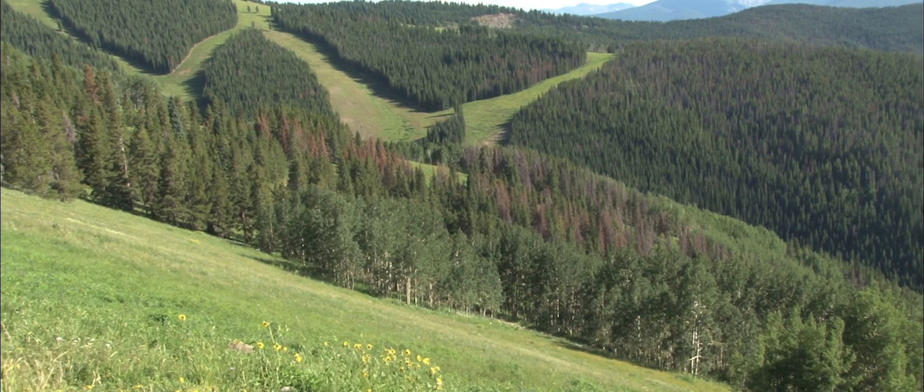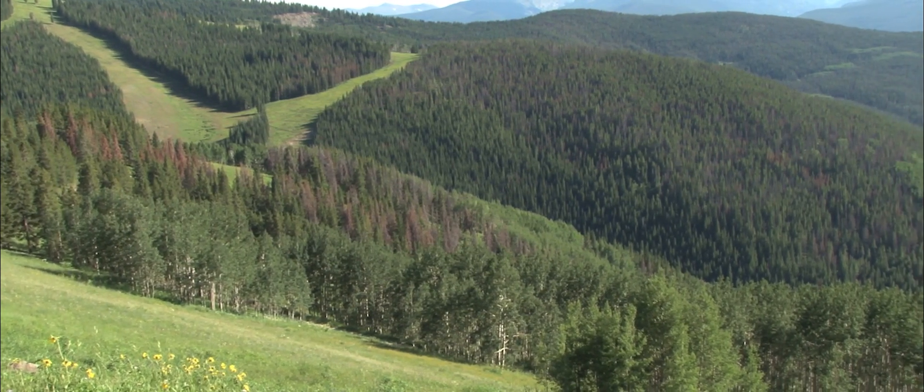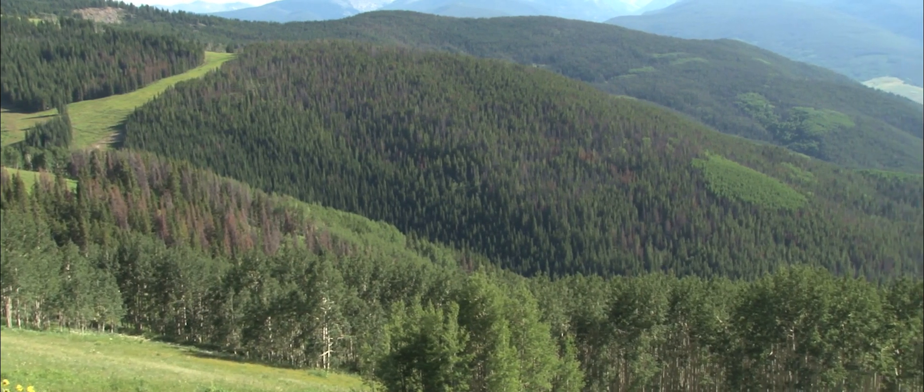That doesn't happen overnight, but we definitely geared up. The Rio Grande went from a green program to a dead program fairly quickly, and that's all we did for a while on the Rio Grande — harvest dead. Down on the Rio Grande and part of the San Juan, we had the West Fork Complex.